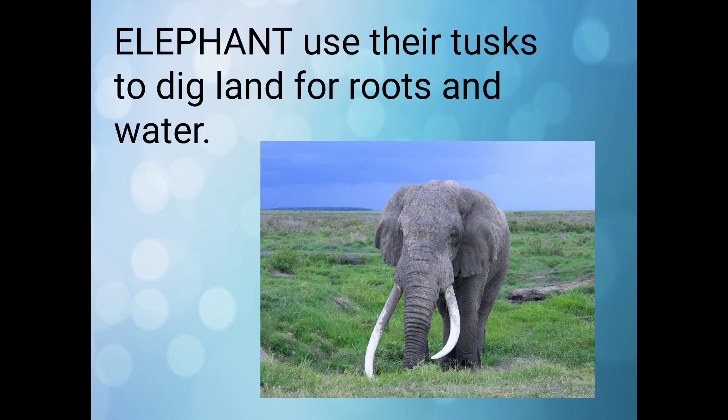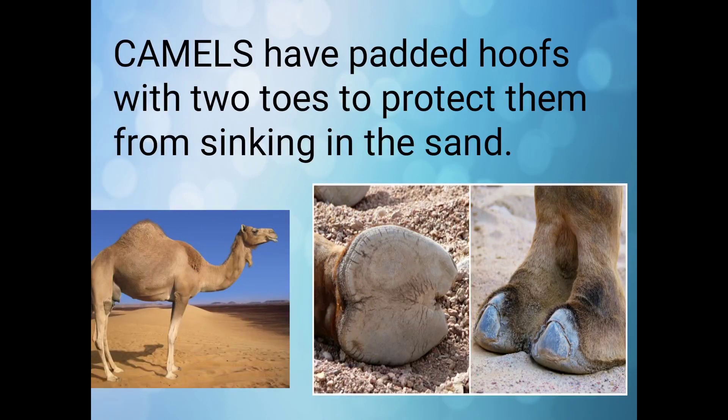Do you know elephants use their tusks to dig land for roots and water? In this picture you can see the tusks of an elephant.